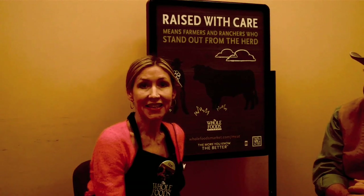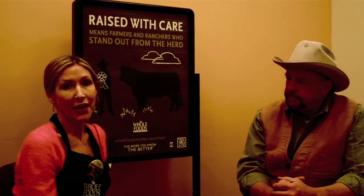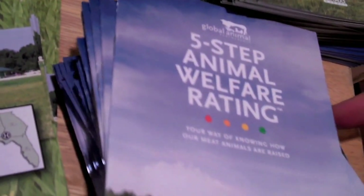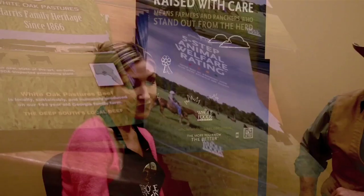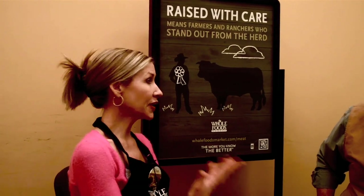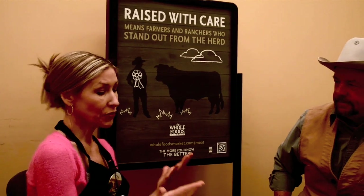I'm Dori Wilbert. I'm the demo specialist for Whole Foods Market at our store in Franklin, Tennessee, and I'm here interviewing Mr. Will Harris from White Oak Pastures. Mr. Harris came to answer all our customers' questions about grass-fed beef. Can you tell us a little bit about what is grass-fed beef?